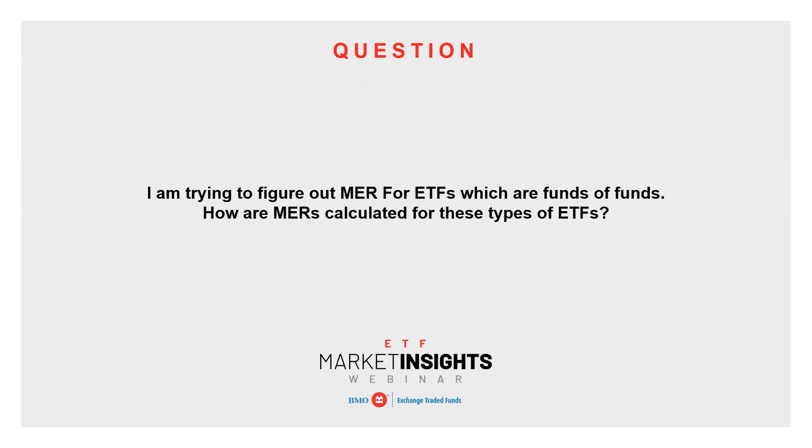The last question is about management expense ratios — MERs — for ETFs that are fund of funds. For all our ETFs that are fund of funds, like our asset allocation ETFs that hold other ETFs, the MER you see on that ETF is all you're paying — there's no double dipping, no second layer of management fees for the underlying holdings. I will caution investors: I'm speaking on BMO's behalf, and while this is general industry practice, always do your due diligence and read the prospectus to understand exactly how the fees are structured.